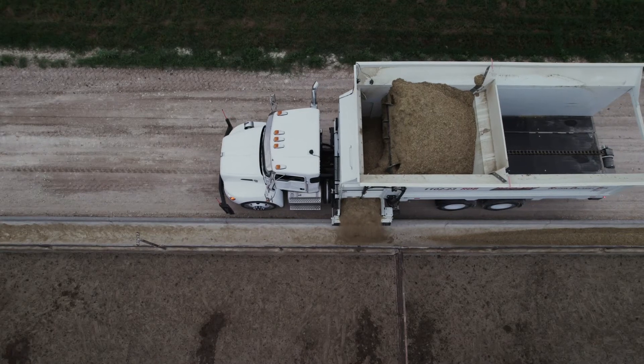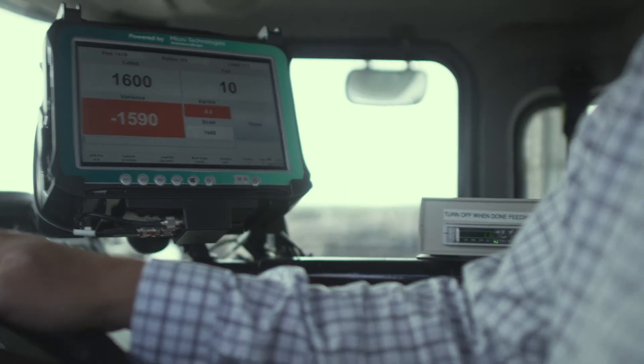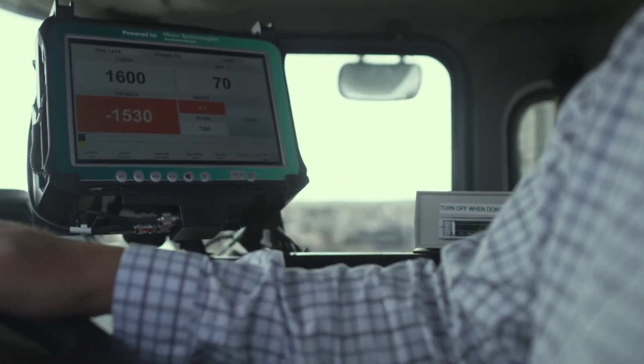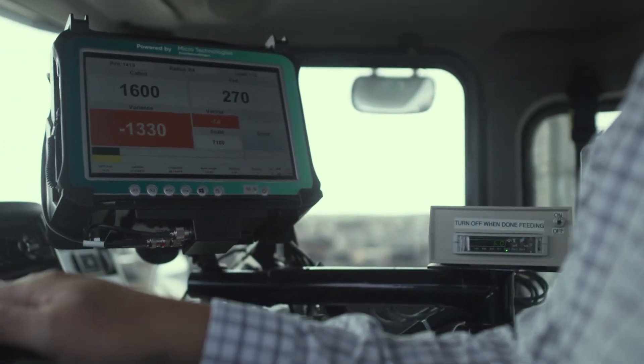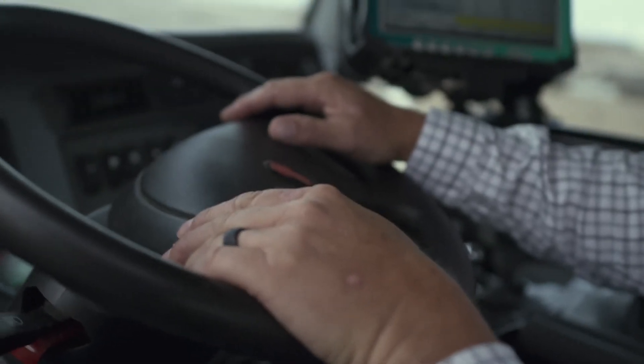The truck will start discharging feed and accelerate to a pre-programmed speed. The auto feed system ensures your cal weight will be met with end-to-end consistency in a single pass. Your driver only needs to steer the truck and monitor the process.